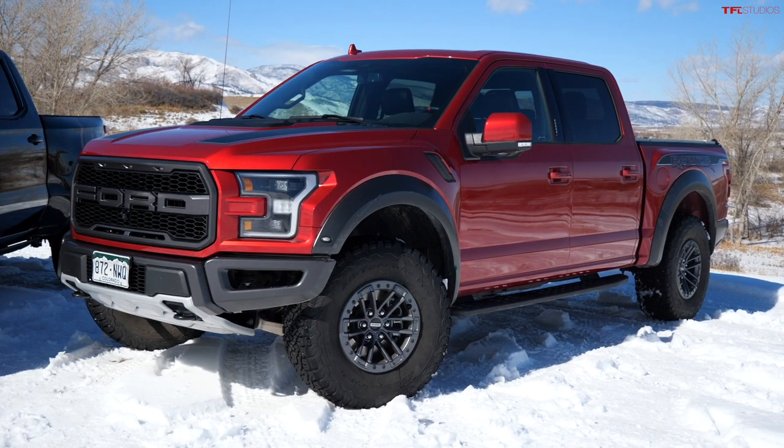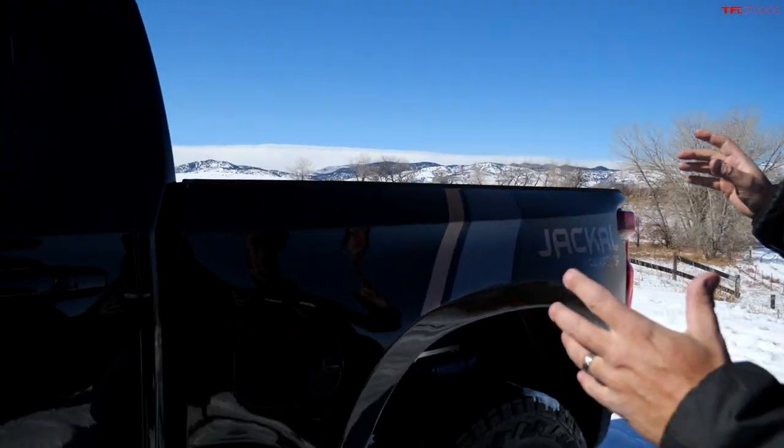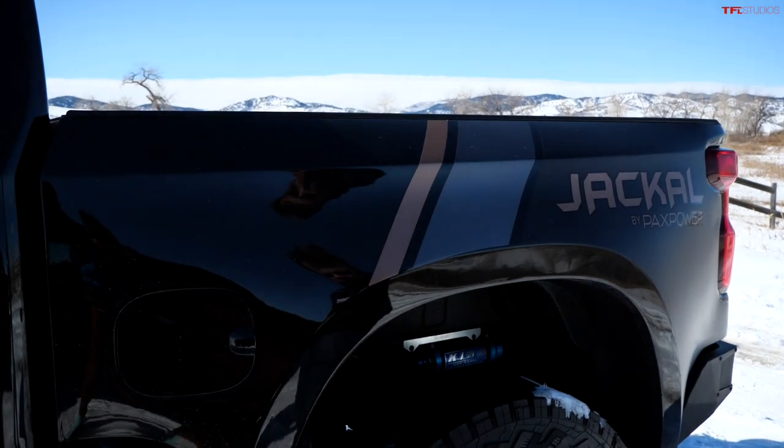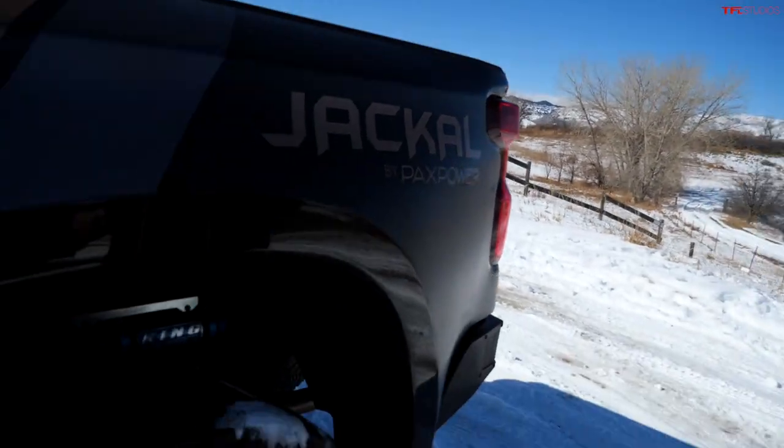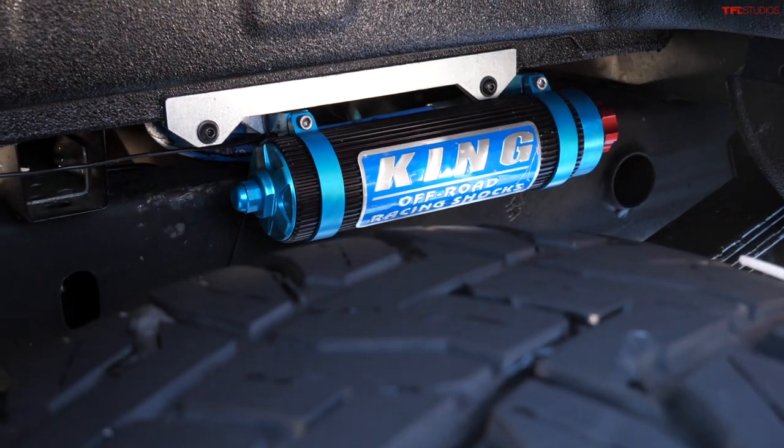The second generation Ford Raptor is available in two body configurations: a short super cab and this full crew cab version. For the third generation 2021 and beyond, the Raptor is switching to all crew cabs. It's a very similar story with the Jackal — this is a true crew cab truck with a short bed, and it has the suspension to actually compete against the Ford Raptor and the Ram TRX.